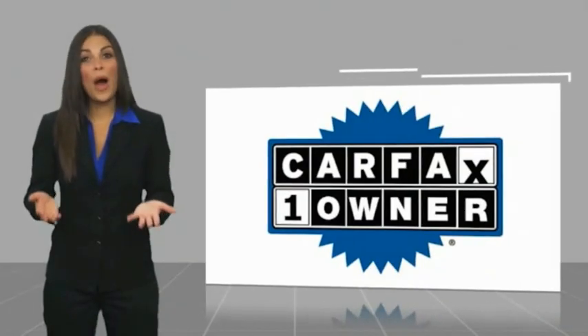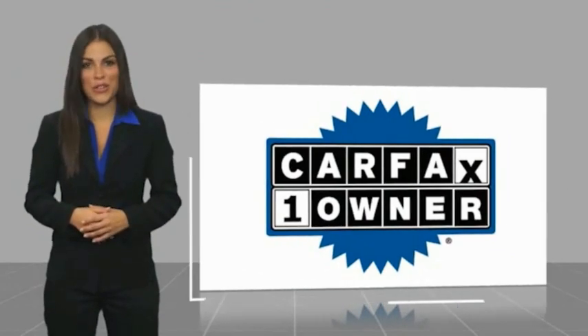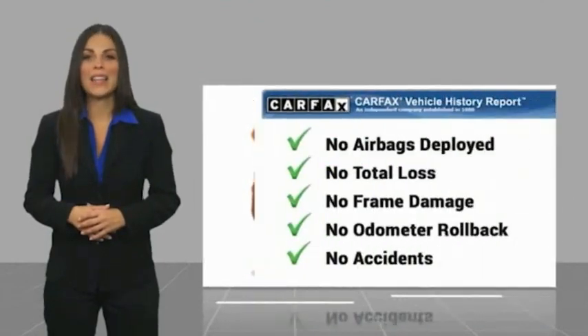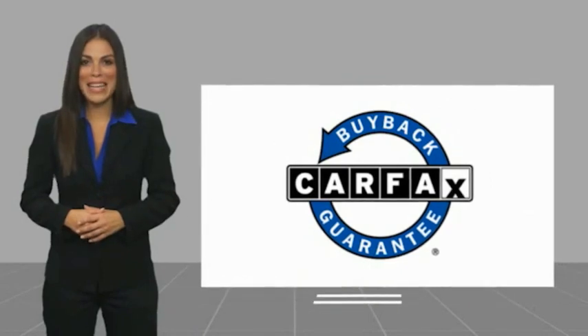This is a one-owner vehicle with a CARFAX vehicle history report. Be sure to find a complimentary copy of this report online or contact the dealership. This vehicle qualifies for the CARFAX Buy-Back Guarantee.